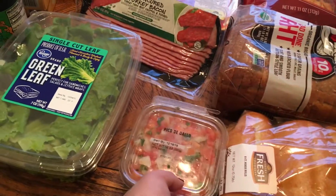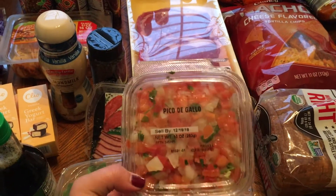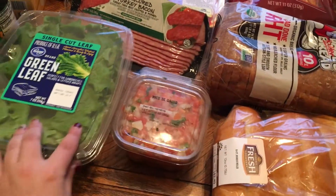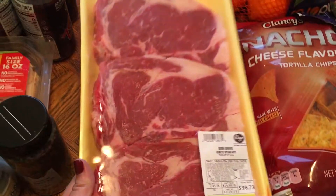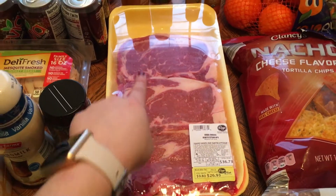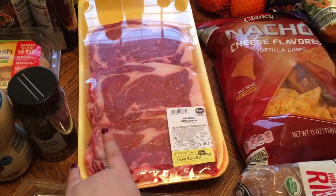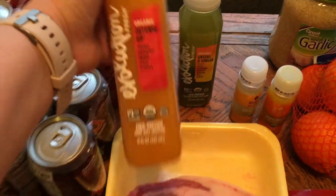I got some pico de gallo from Kroger — my best friend Skye says the Kroger pico de gallo is the best, so I'm trusting her on that. I'll use it on my taco wraps this week. Here are the big steaks I bought for tonight — we probably won't cook all of them and will freeze at least one. After we cut off the fat, two of them might actually be enough for three people.